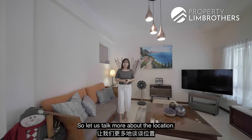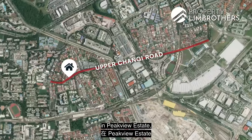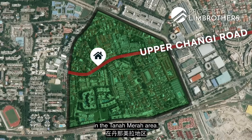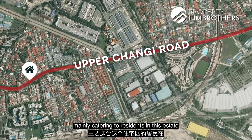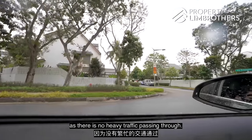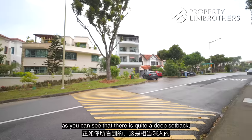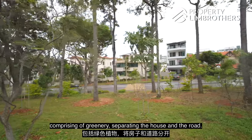So let us talk more about the location. This spacious house is located along Upper Changi Road in Peak View Estate, which is nestled in a huge enclave of landed houses in the Tanamera area. Upper Changi Road is a single-lane two-way road mainly catering to residents in this estate, so you definitely do not have to worry about noise as there is no heavy traffic passing through.